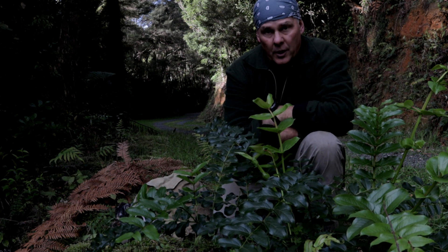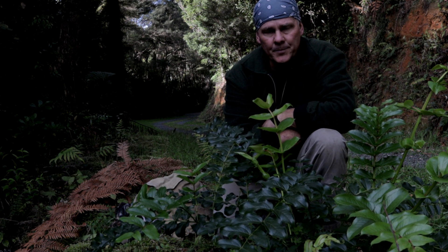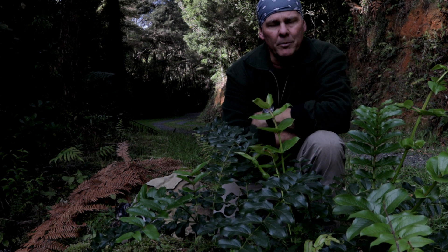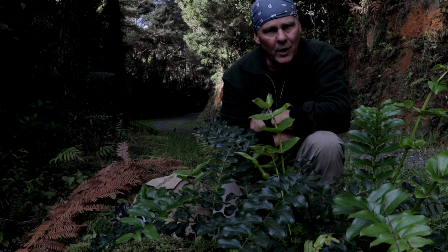The tree tutu is found right throughout New Zealand. The smaller spreading tutu, the one-meter-high one, is found usually south of Wellington.